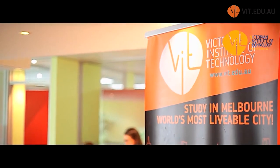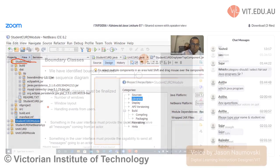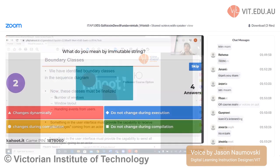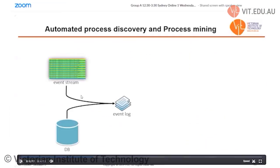At VIT, even before the COVID-19 crisis started, we initiated a project called Engaged Learning and Teaching Digital Delivery. VIT has strengthened its online learning presence by offering new ways your teaching team can engage with you and your classmates. VIT's personal online learning portal is intuitive and easy to navigate and will be the central learning hub for your studies.